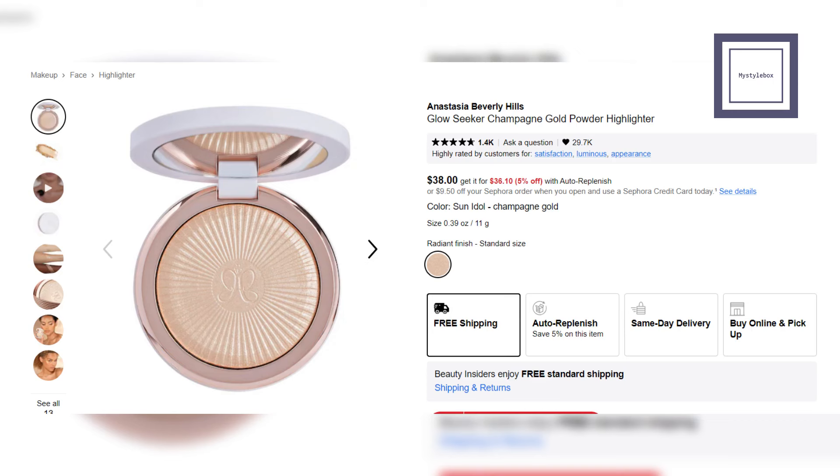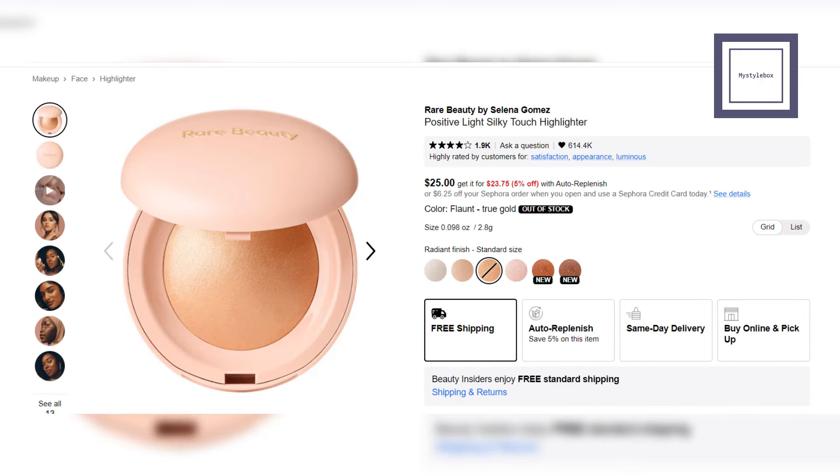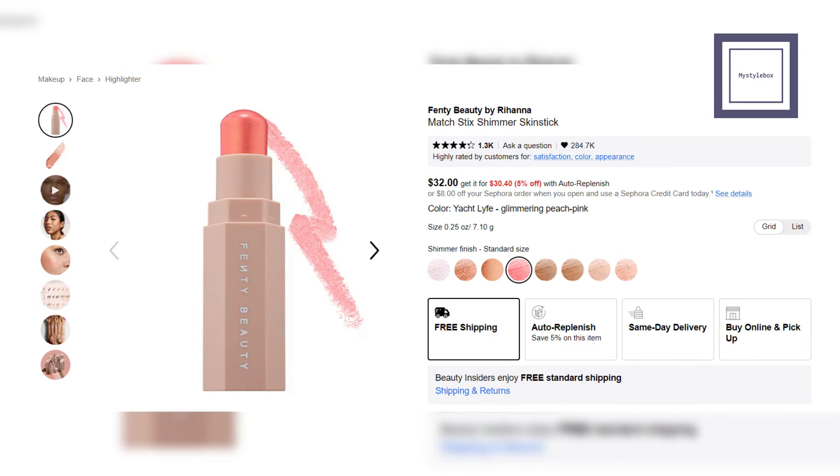Champagne Gold Powder Highlighter from Anastasia Beverly Hills — this universal shade gives an instant glow with a powder that shines like liquid. Silky Touch Highlighter from Rare Beauty — this powder highlighter gives skin an instant glass-like sheen for an easy, natural-looking glow. Shimmer Skin Stick from Fenty Beauty — this shimmer stick is available in various shades and offers a lightweight, blendable, and long-lasting cream-to-powder formula.